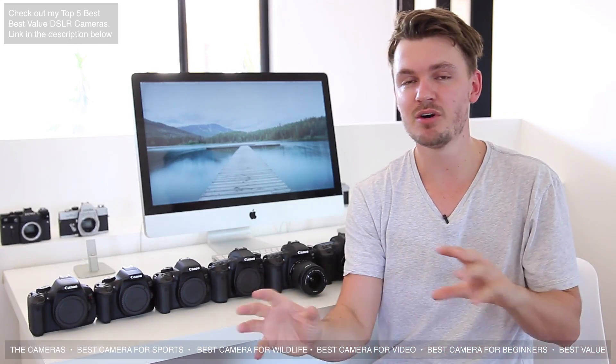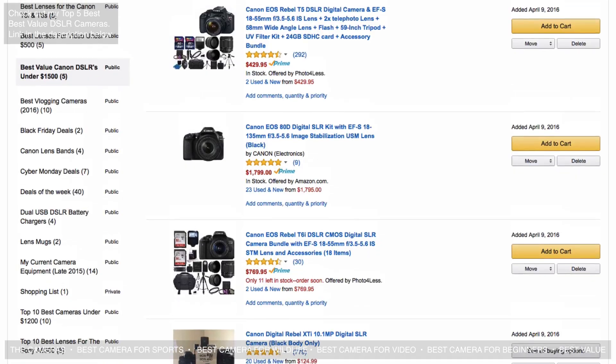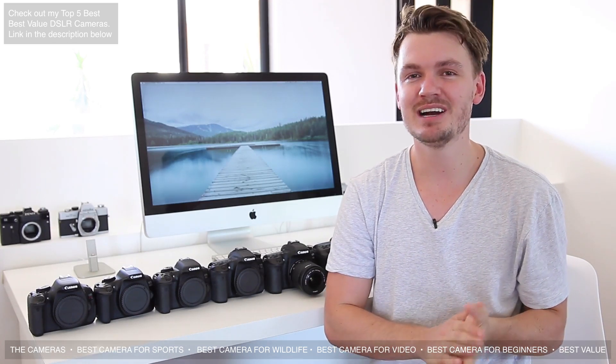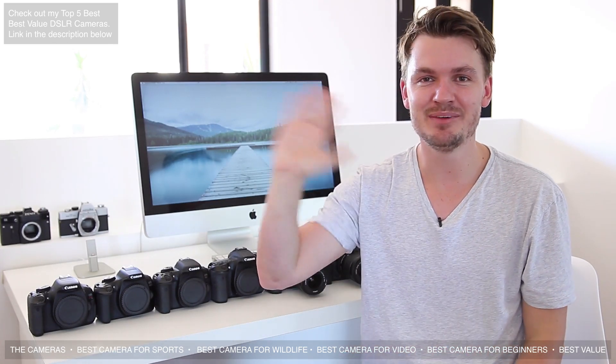Hopefully that helped even just a little bit. I know there are more Canon cameras — full-frame cameras and a few models I've missed — and of course other camera brands, but hopefully this can help you decide which camera will be good for you. Make sure to check out my top five list of best value DSLRs — link in the description box below. Hope you guys have a fantastic day, see you next time, bye!